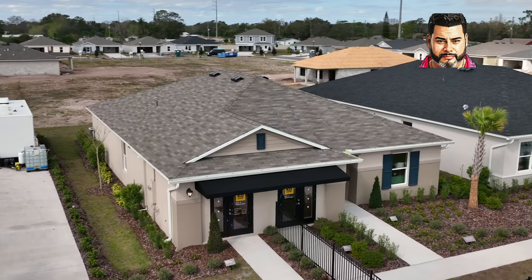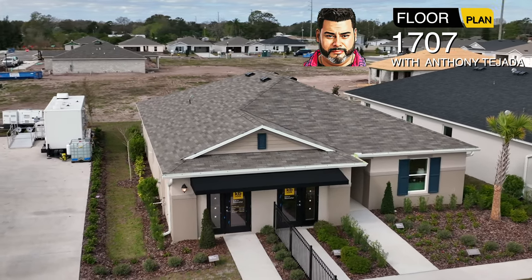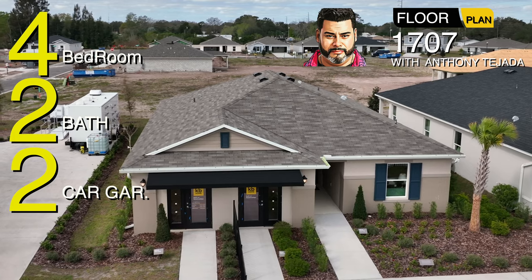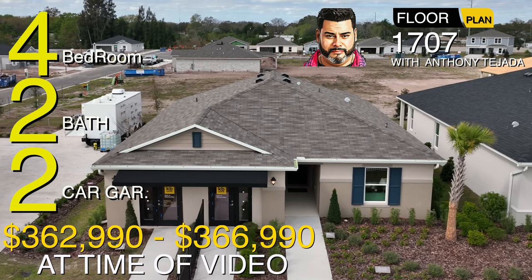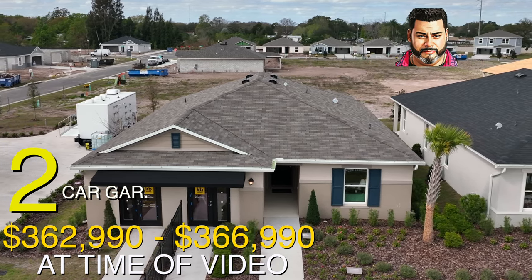This is KB Homes Deer Run. The model is 1707, which is also the square footage of the home. It's a four bedroom, two bath, two car home. Depending on elevation, the house can be between $362,990 or $366,990 — again, depending on elevation at the time of video.